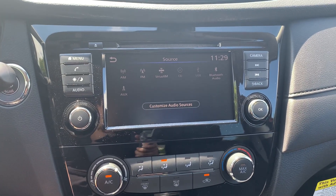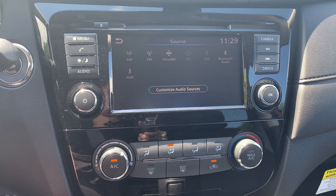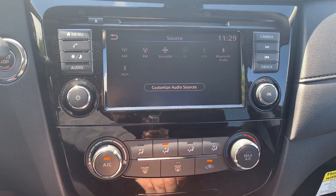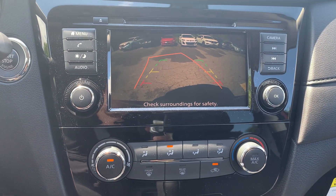Audio sources include AM, FM and Sirius XM radio stations with a CD player, USB, Bluetooth audio and auxiliary connection. To assist with parking, there is a reverse camera and many more great features.